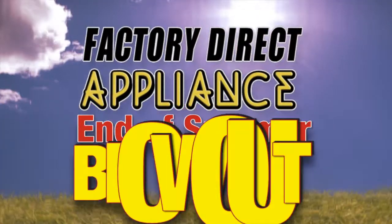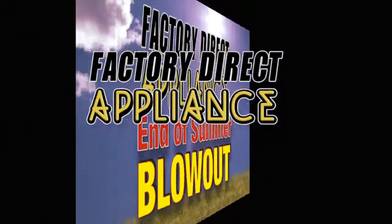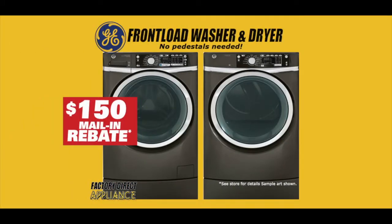Come in now for the end of summer blowout at Factory Direct Appliance. You've just got to see this new GE front load washer and dryer with built-in risers, so no pedestals are needed.